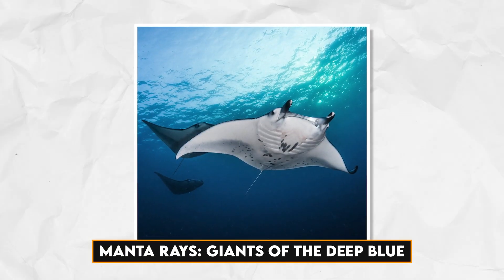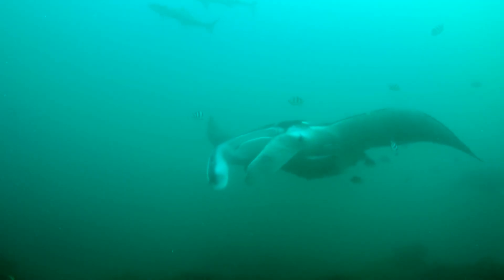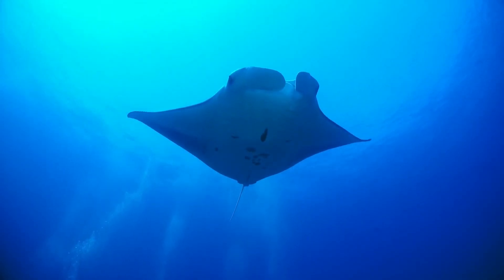Manta rays — giants of the deep blue. Manta rays, belonging to the family Mobulidae, are among the largest rays globally, and their sheer size commands attention. The two main species, the giant manta ray (Manta birostris) and the reef manta ray (Manta alfredi), exhibit distinctive characteristics that set them apart.